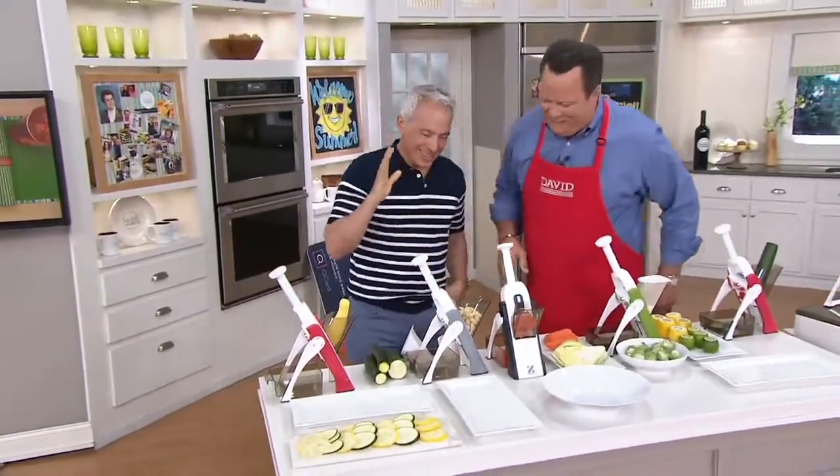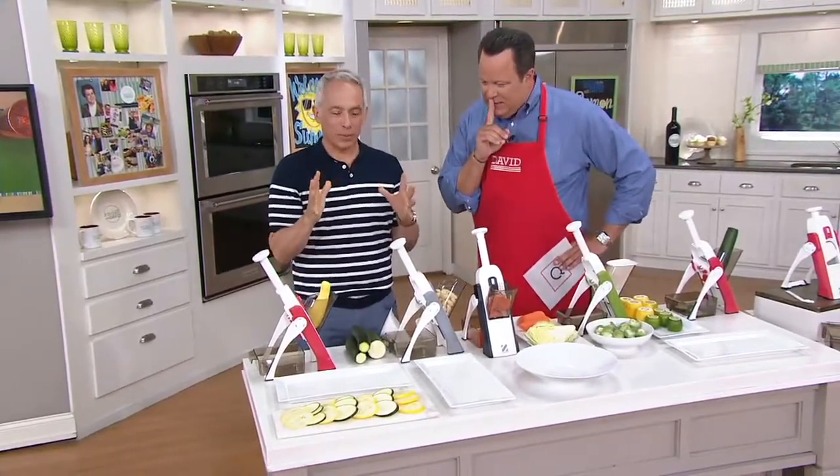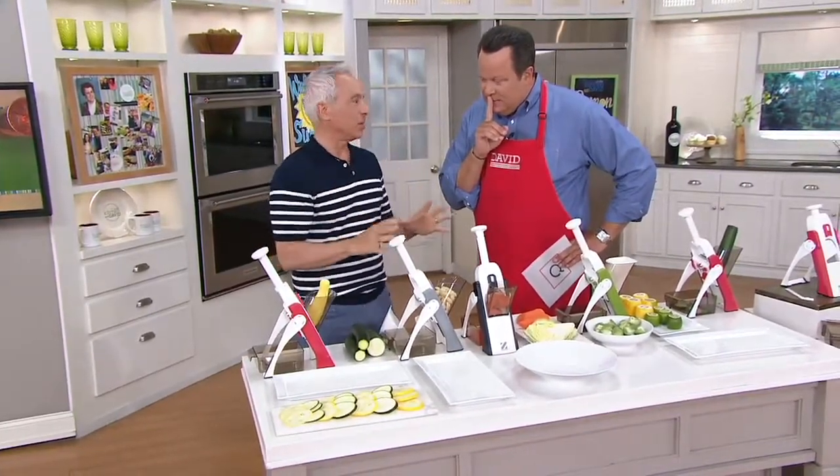Good to see you, my friend. This is so exciting because I just want to tell people that they're always afraid of mandolins — I am too. It's actually one of the top emergency room problems when you're in your kitchen. This and bagel slicing.